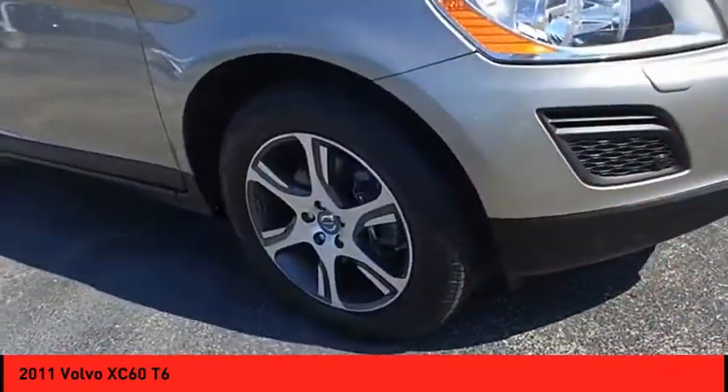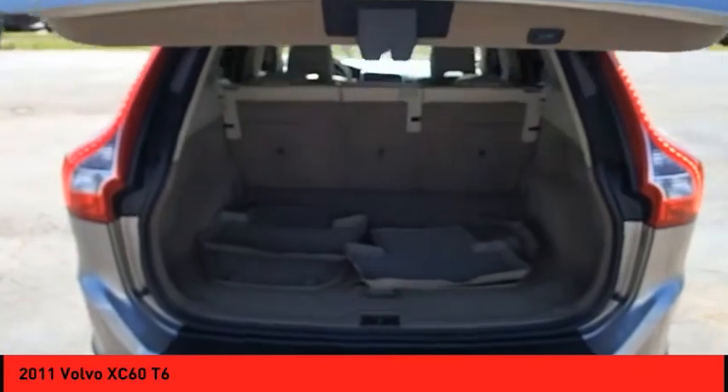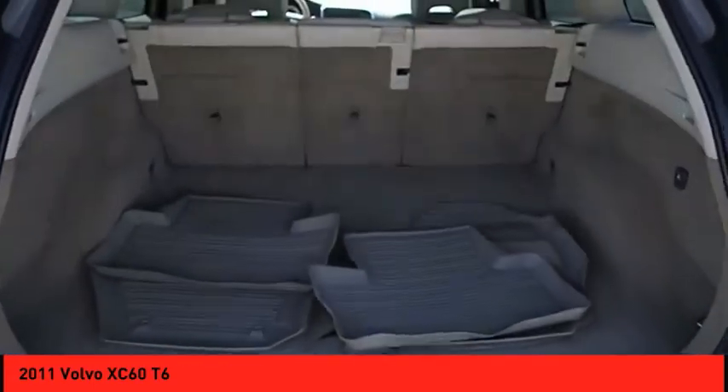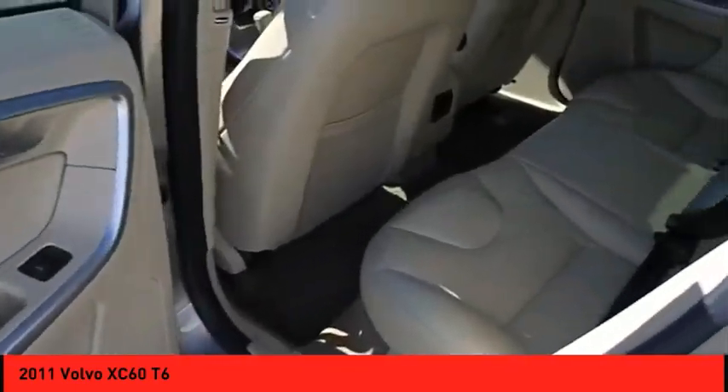Leather Upholstery, Heated Seats, Satellite Radio, Steering Wheel Audio Controls. If affordable style and reliability are what you're looking for, this vehicle couldn't be more perfect. Drive it today.